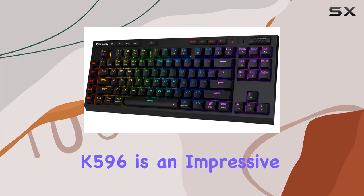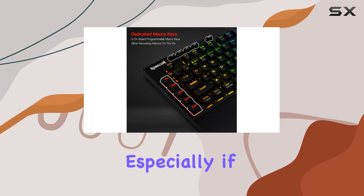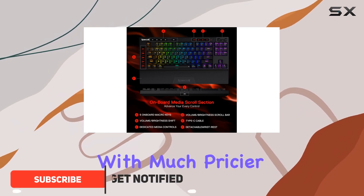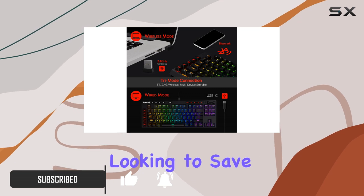The Redragon K596 is an impressive contender in the world of gaming keyboards, especially if you're on a budget. With a retail price of just under $80, it offers features that can compete with much pricier models, making it a standout choice for gamers looking to save some cash.